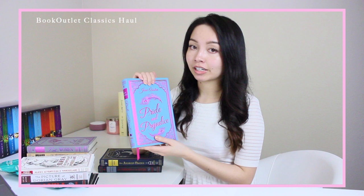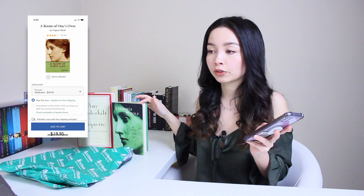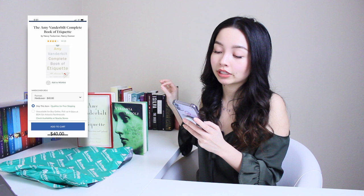I searched them up on Barnes and Noble, Amazon, and Book Depository. On Barnes and Noble, A Room of One's Own new hardback costs $20, and the Amy Vanderbilt Complete Book of Etiquette 50th edition retails for about $40. Ouch.